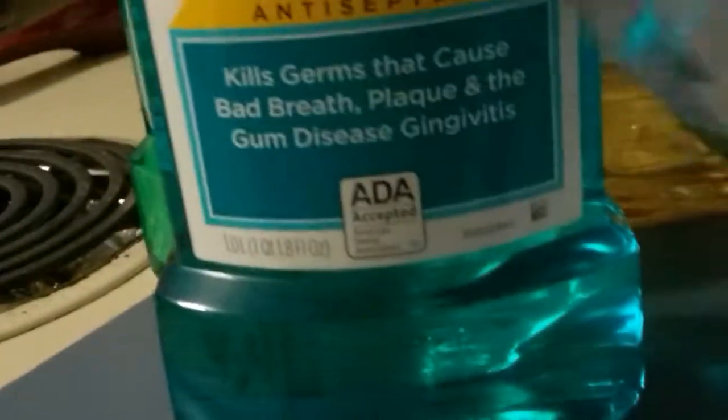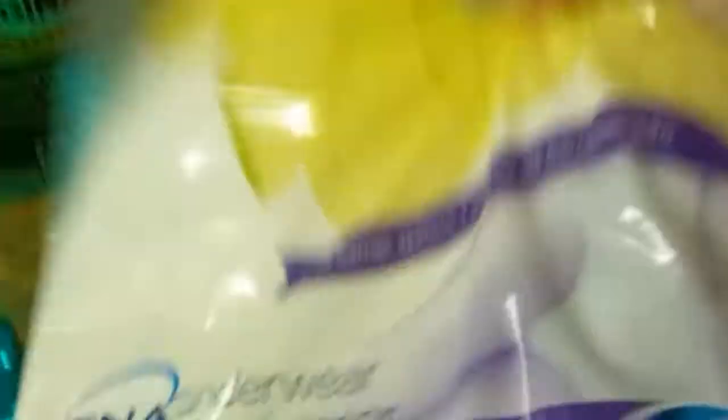And then I found these, which take $5.00 off any two Tina and $2.00 off any one Tina. So I grabbed a bunch of these and a bunch of them. The bag had a Tina pad in it, which I'll give away, and Act Dry Mouth, which was completely free.